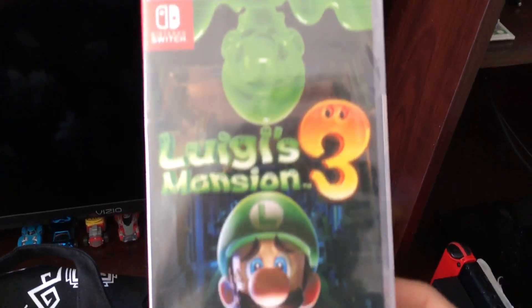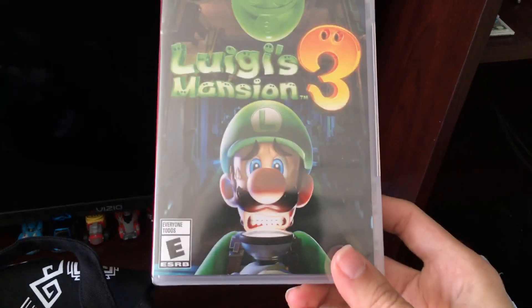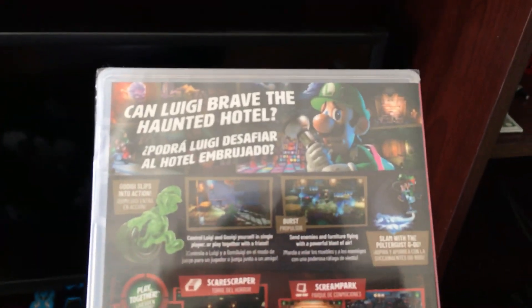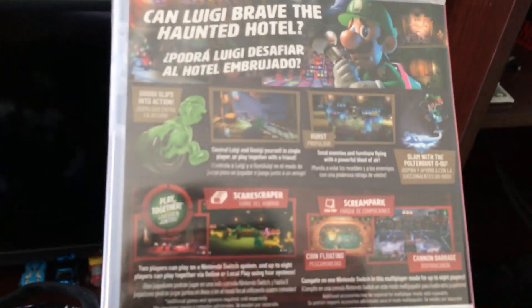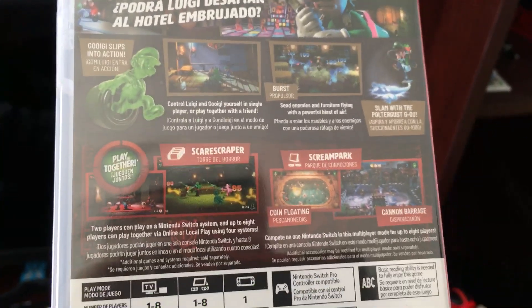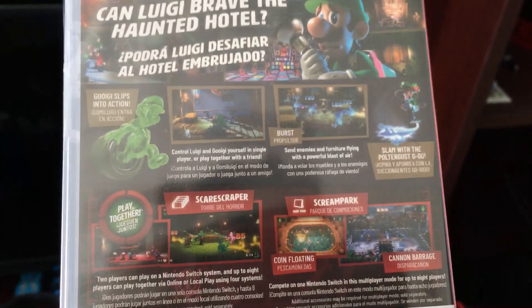So not only do you get the bag for buying the game, I'll show off the box art real quick right here. Got Luigi and then Gooigi at the top. You got 'Can Luigi Brave the Haunted Hotel?' All this cool stuff — let me let the camera focus on there — all these cool gameplay snippets.